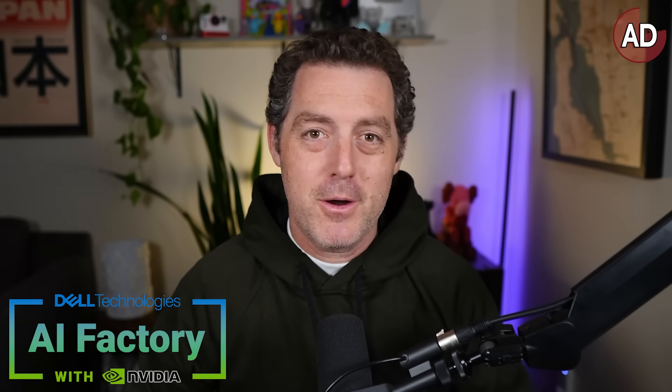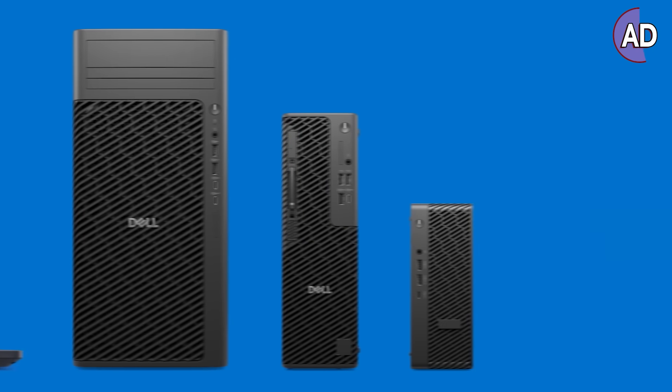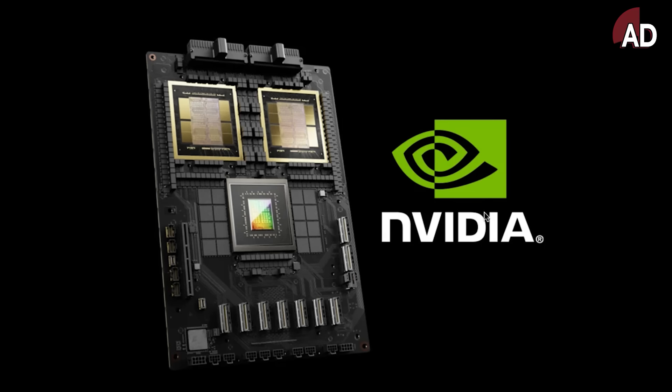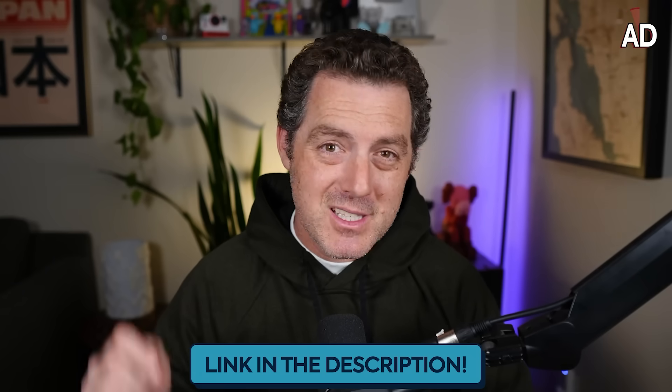A quick thank you to Dell Technologies for sponsoring this part of the video. Dell Technologies has a family of laptops and desktop PCs featuring NVIDIA RTX Pro Blackwell chips, which are absolute beasts for AI workloads. Check out the family of products — link down below.